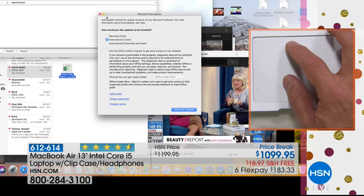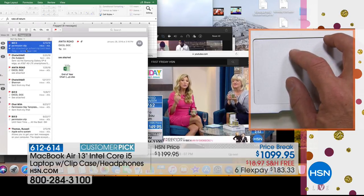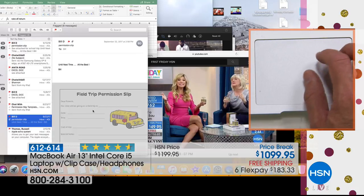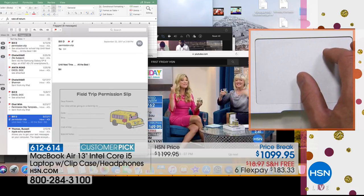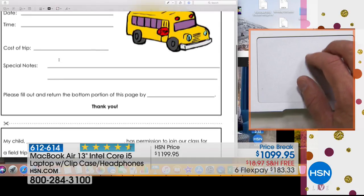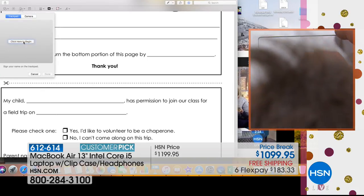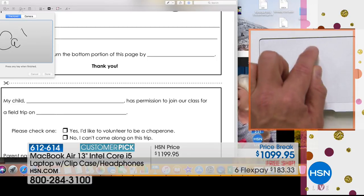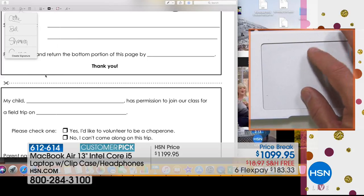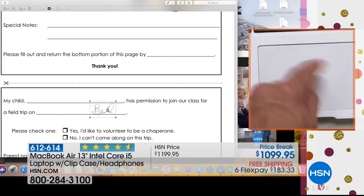Have you ever gotten a permission slip you need to sign and send back? Someone sent me one via email. Instead of printing it out, I right-click, open it up, go to the markup button, type my child's name, hit the signature button, and use the touchpad to write a signature. Then I drag and drop it onto the form. The touchpad isn't just a basic touchpad — it was a signature pad.